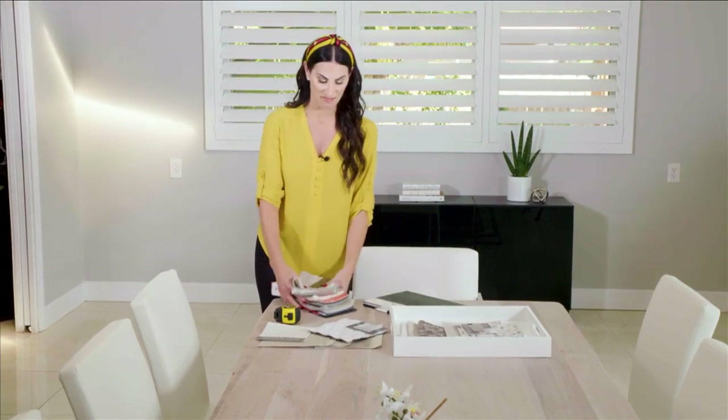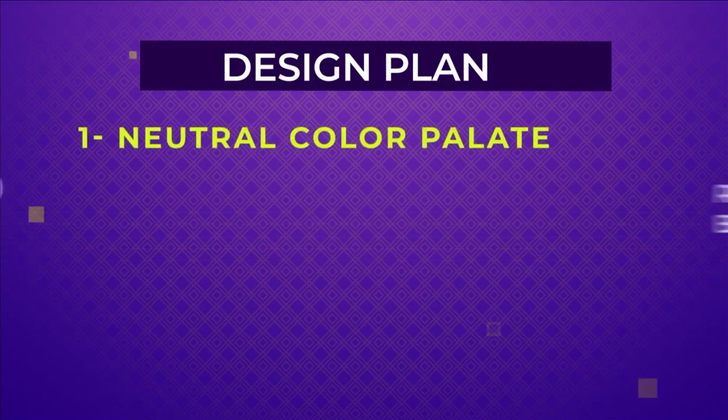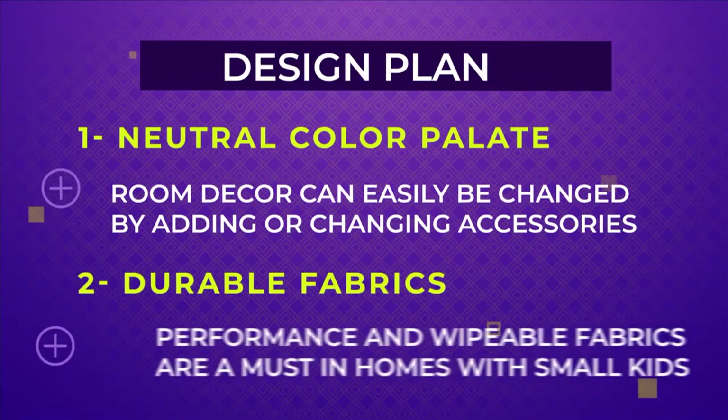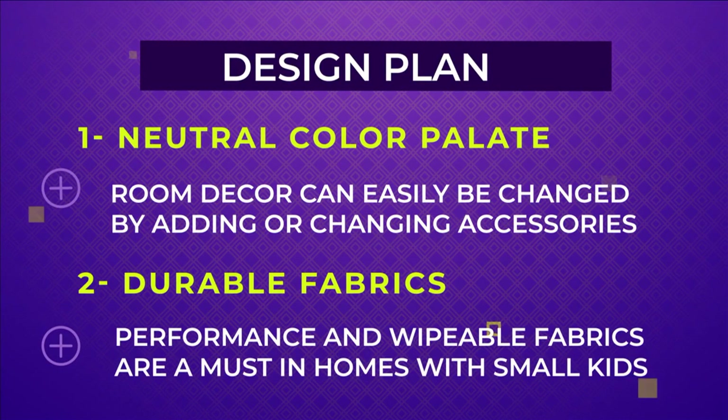Welcome to SoFlo Home Project. I'm Elena Capra. In order for this design to stand the test of time, there are two things I have to keep in mind. One is a neutral color palette. Neutral color palettes are perfect because they can easily be changed up over time by adding just a few accessories. And two, durable fabrics. Performance fabrics and fabrics that can easily be wiped off are essential for a home with young children.